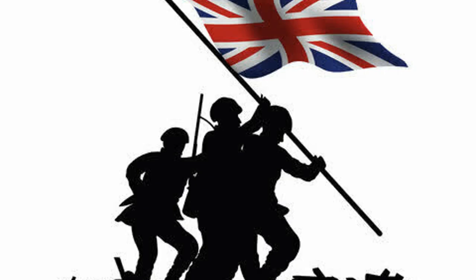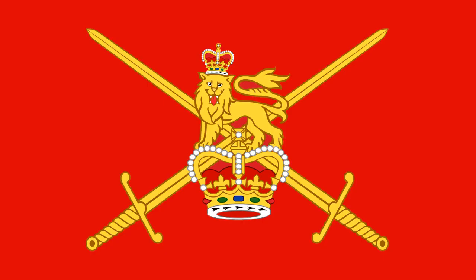Throughout the entire war, the 880,000 British soldiers who died were about 6% of the adult male population and 12.5% of those serving in the war. About 2.9 million British soldiers that were serving were alive by the end of World War II.